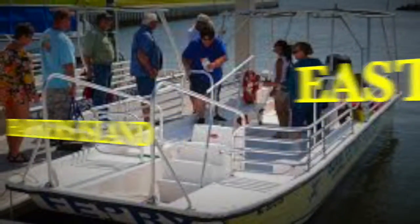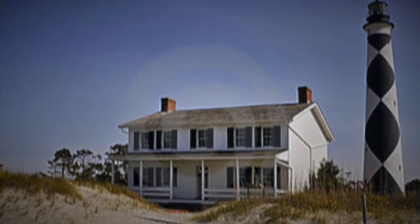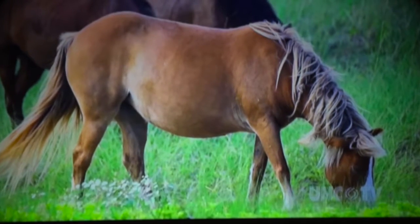You can take a ferry ride over to the National Seashore Park and see the Cape Lookout Lighthouse. Also the wild horses that roam up and down the marshes and the waters on Shackleford Banks.